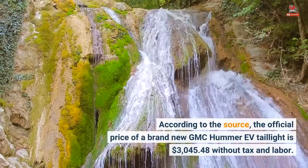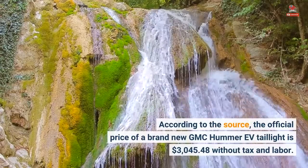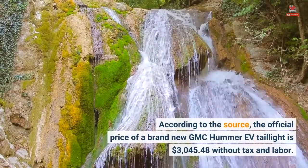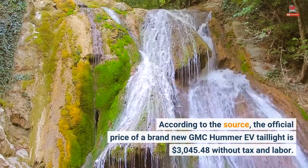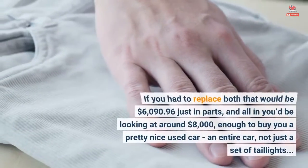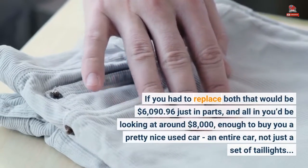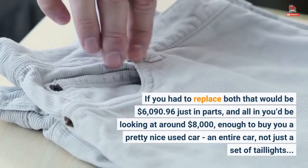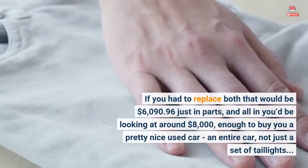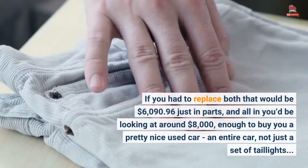According to the source, the official price of a brand new GMC Hummer EV taillight is $3,045.48 without tax and labor. If you had to replace both, that would be $6,090.96 just in parts, and all in you'd be looking at around $8,000 — enough to buy a pretty nice used car, an entire car, not just a set of taillights.